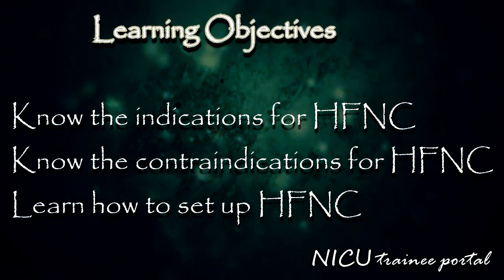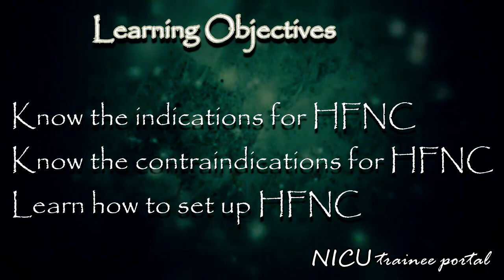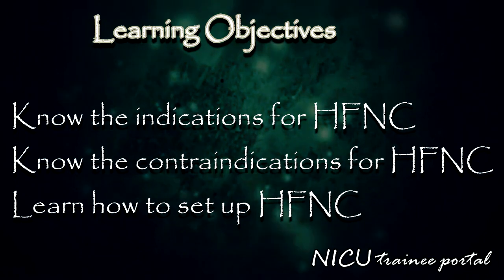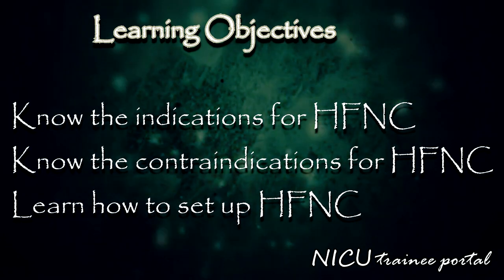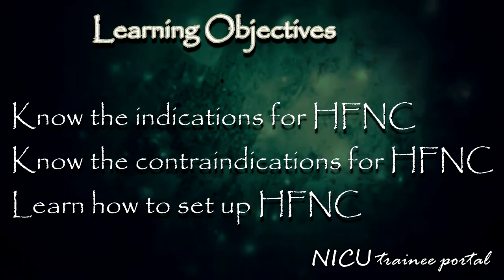The learning objectives of this module are to know the indications and contraindications for high flow nasal cannula use, and to learn how to set up humidified high flow nasal cannula on an infant in the neonatal intensive care unit.